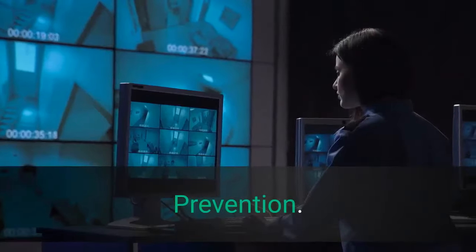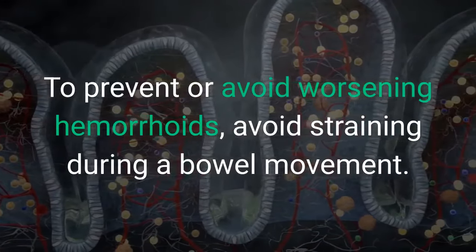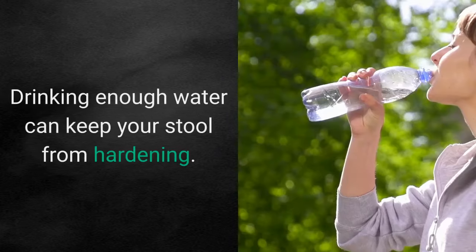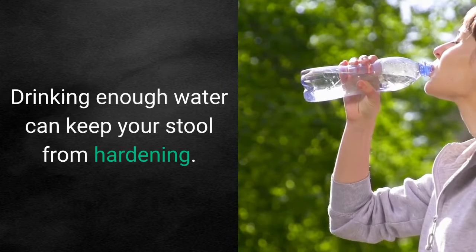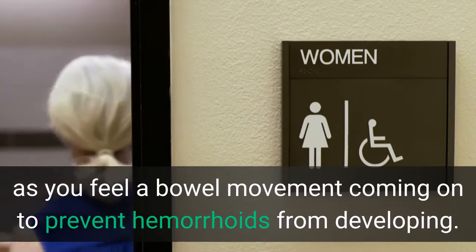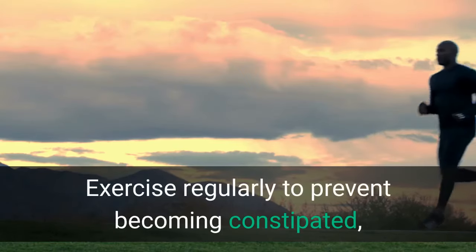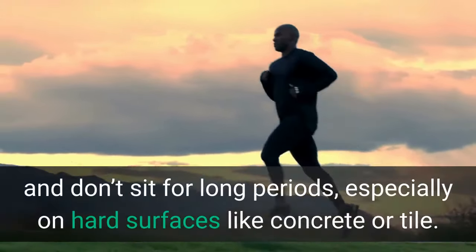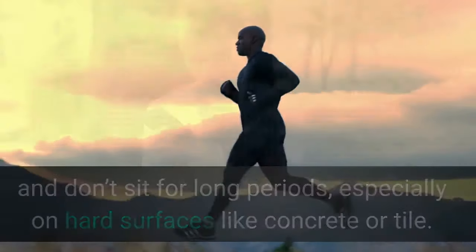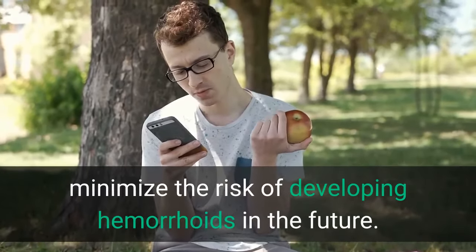Prevention. To prevent or avoid worsening hemorrhoids, avoid straining during a bowel movement. Try to increase your water intake, as drinking enough water can keep your stool from hardening. Use the restroom as soon as you feel a bowel movement coming on. Exercise regularly to prevent becoming constipated, and don't sit for long periods, especially on hard surfaces like concrete or tile. Consuming foods that are high in dietary fiber can minimize the risk of developing hemorrhoids in the future.